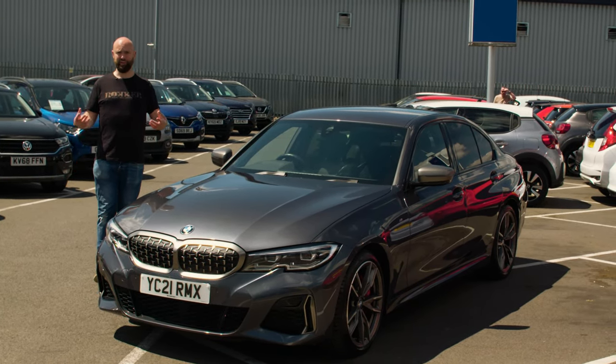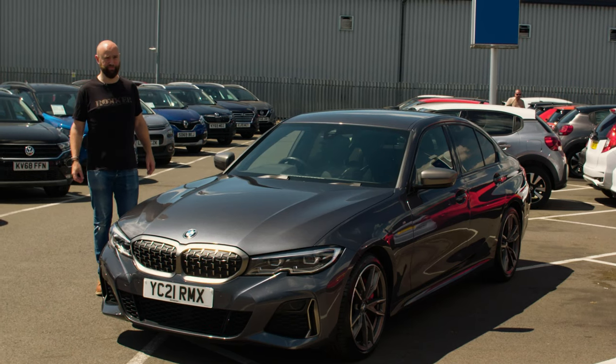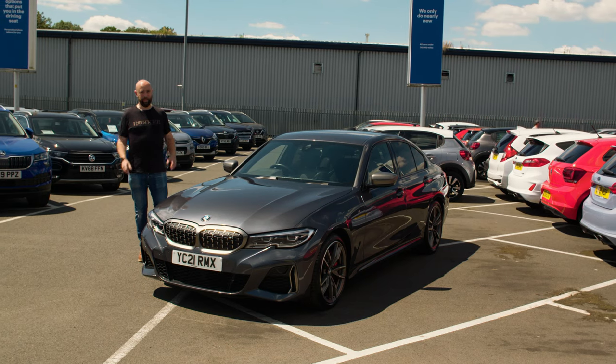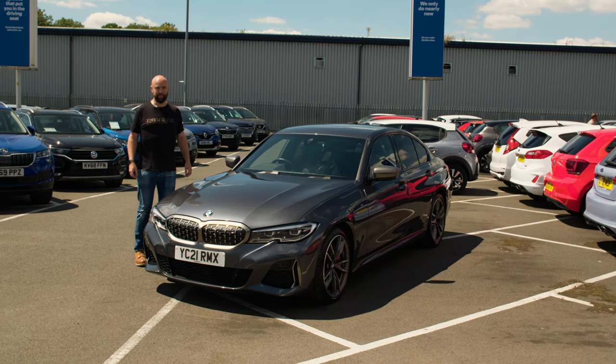It's a bit like putting Usain Bolt in a fat suit and sending him off to KFC to collect your family bucket. I think it's a cult classic car in the making — watch on to find out if it is.